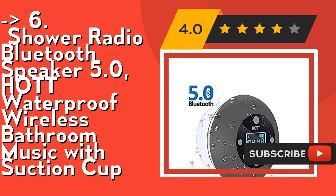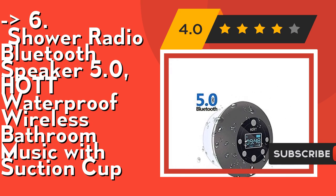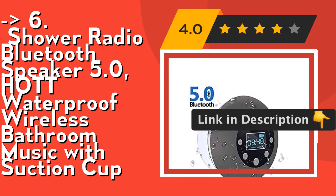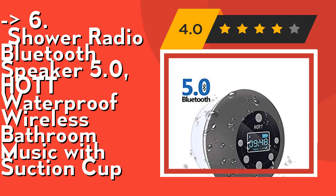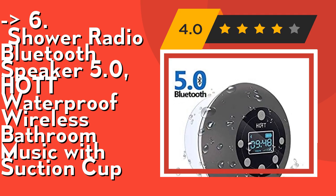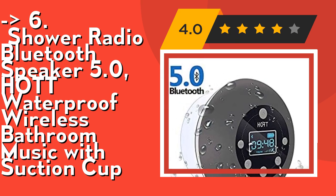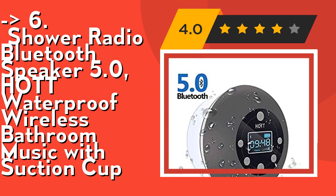The waterproof Bluetooth speaker covers FM frequency from 87.5 MHz to 108.0 MHz, displayed on an LCD screen, so you can enjoy music and check the frequency. With the strong suction cup, you can stick the speaker to walls, glass, countertops, bathtub sides, or any other smooth flat surface for your convenience and enjoyment. Check out the link in the description to buy this product from Amazon.